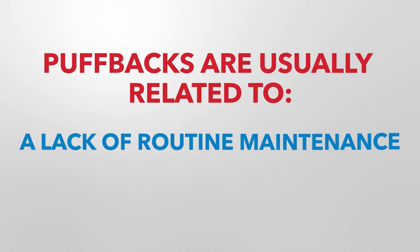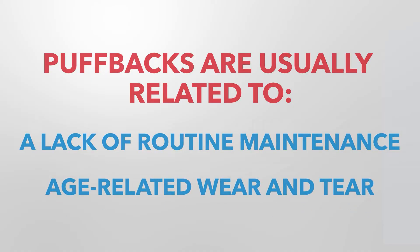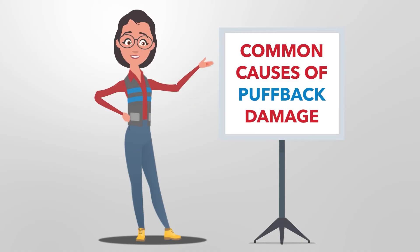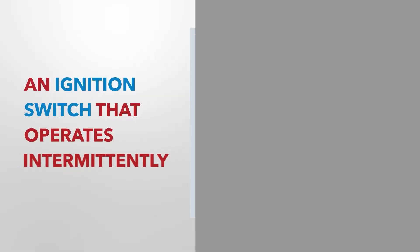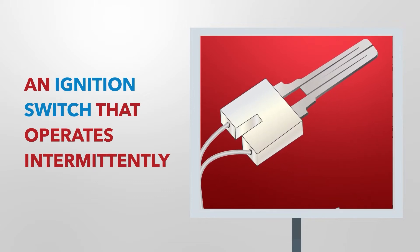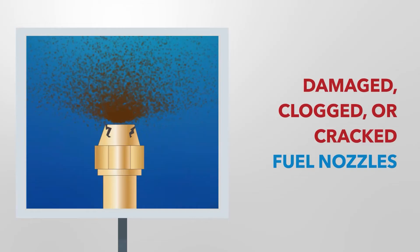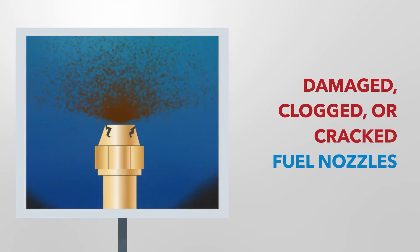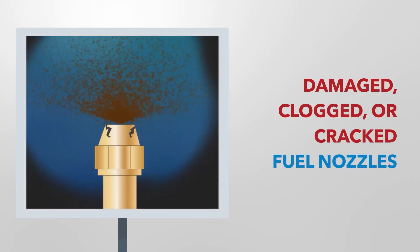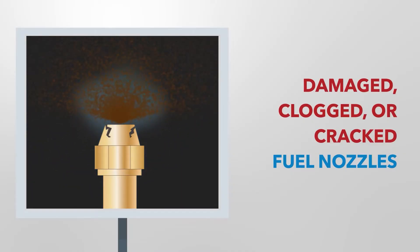Puffbacks are usually related to a lack of routine maintenance or age-related wear and tear. Here we'll discuss some common causes of puffback damage. An ignition switch that operates intermittently could allow excess fuel to build up, which later ignites. Damaged, clogged, or cracked fuel nozzles could cause oil to spray unevenly, keeping it spraying over time and allowing excess fuel to build up in the burner and eventually ignite.